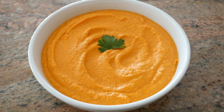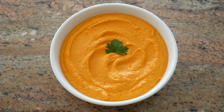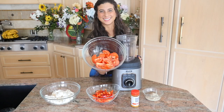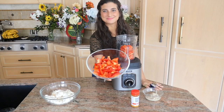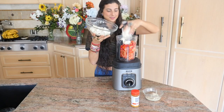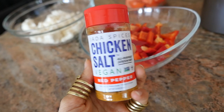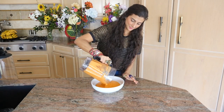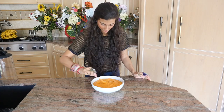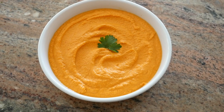For soup recipe number three, we're going to be making a tomato red bell pepper tahini cauliflower soup. That's right — I said cauliflower, and it's going to be delicious. Go ahead and add into your blender approximately two to three chopped slicer tomatoes, one cup of chopped red bell pepper, one cup of chopped cauliflower, two heaping tablespoons of tahini, one clove of garlic, and a teaspoon of the red pepper salt. Blend until completely smooth. Look at this beautiful red color — the cauliflower adds such a nice creaminess. Personally, this is probably my favorite soup right now, and it acts as such a delicious, creamy dressing on top of any salad.